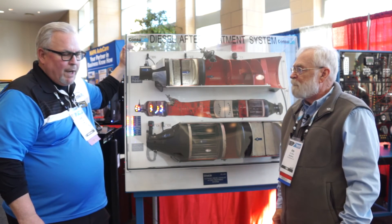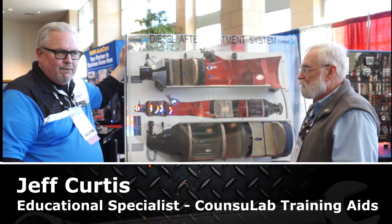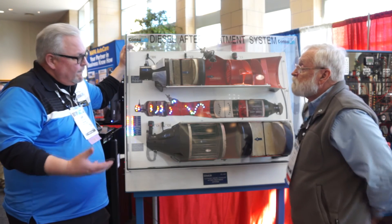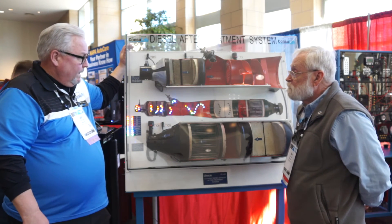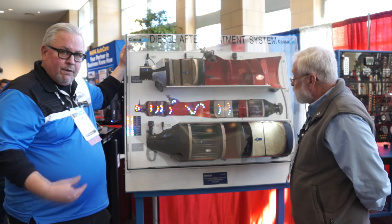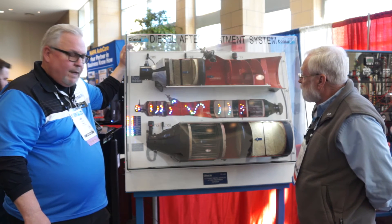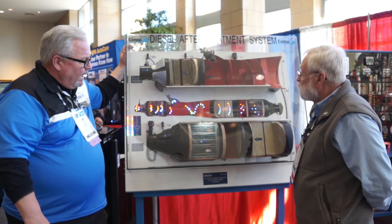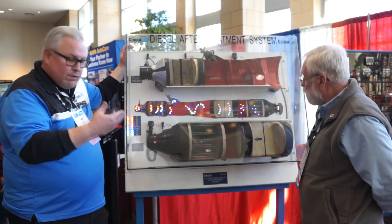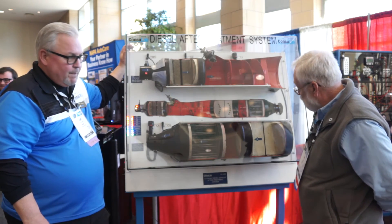This is our new EC490 exhaust aftertreatment cutaway, and it's representative of most everything in the marketplace today. This one happens to be a light-duty pickup based on a Ford platform. It shows all of the parts of the diesel aftertreatment system. We've also incorporated LEDs and lighted areas to show where the things are happening and where the chemicals and compounds are being removed.